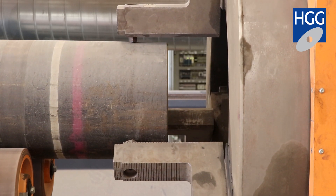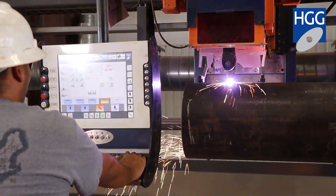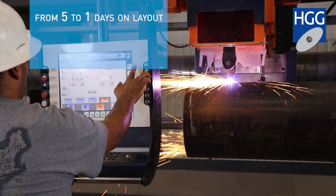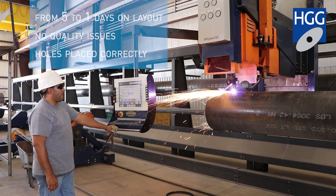What we're able to get out of the vessel profiler has been right at expectation, if not more. Going from five days to one day on layouts, and we don't have quality issues — we don't put holes in the wrong places. The vessel profiler had paid for itself in 14 months.